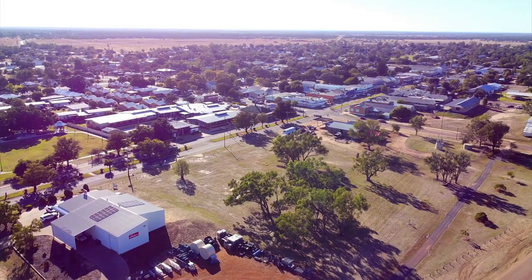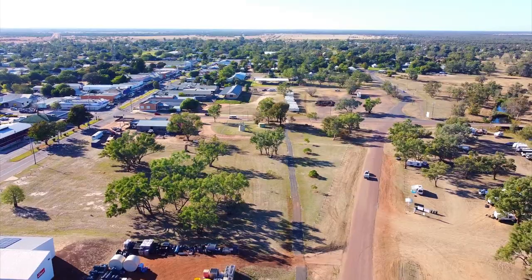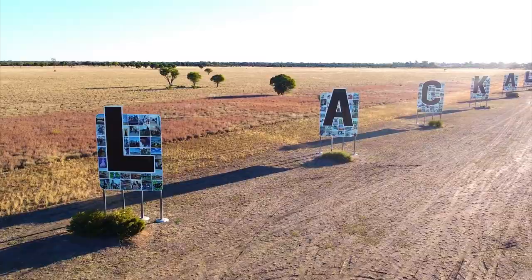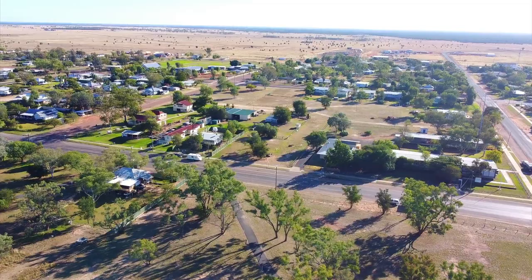Explorer Major Thomas Mitchell discovered Blackall in 1846. It was gazetted in 1868 and became the centre of a thriving sheep industry. Today Blackall is the centre of a huge cattle industry, but it celebrates its past connections with the wool and sheep industry with the Blackall Wool Scour, Ram Park, and a sculpture of legendary shearer Jackie Howe.